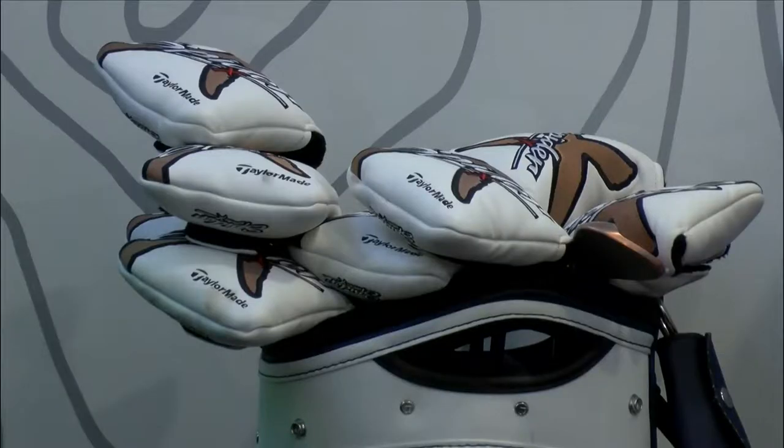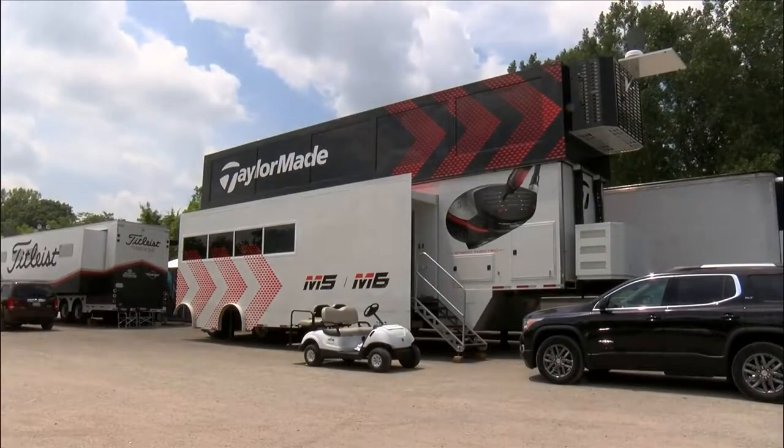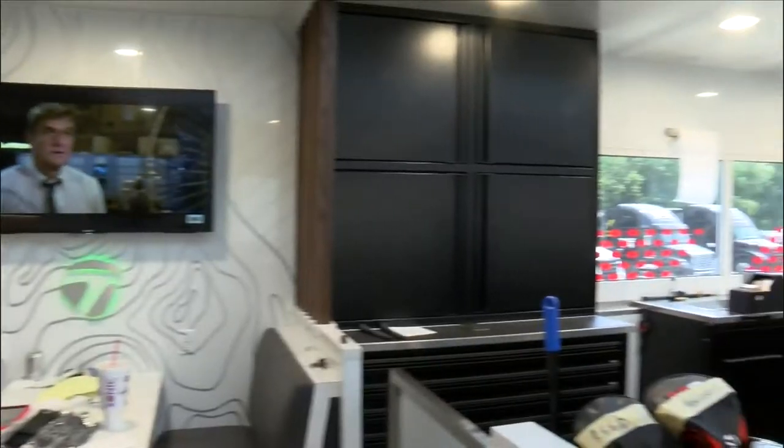We're like a NASCAR pit crew, but swap out the race cars for golf clubs. We show up at every golf tournament. We work the practice rounds Monday, Tuesday, Wednesday, and we're able to re-grip the players' golf clubs, do lies and lofts, or literally build them a brand new set of golf clubs. That's all from right here, the TaylorMade Tour Van.